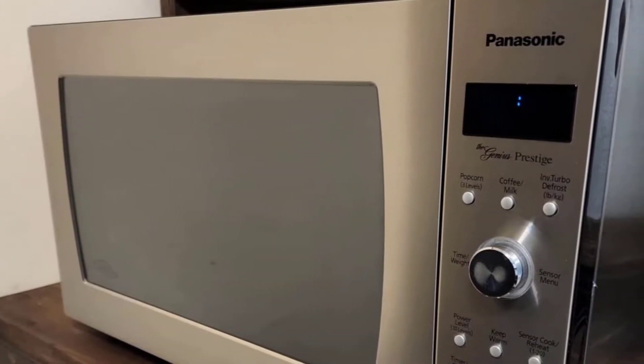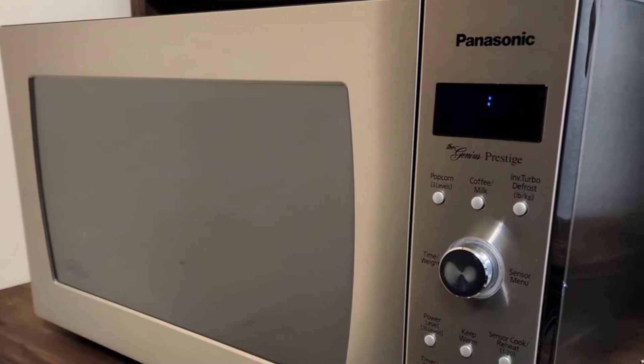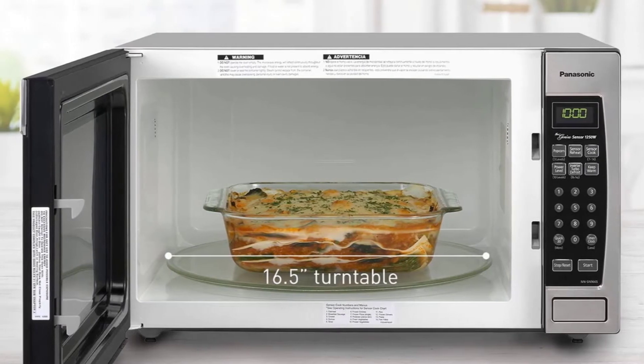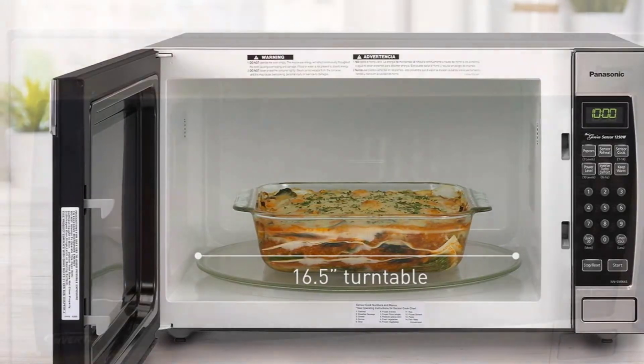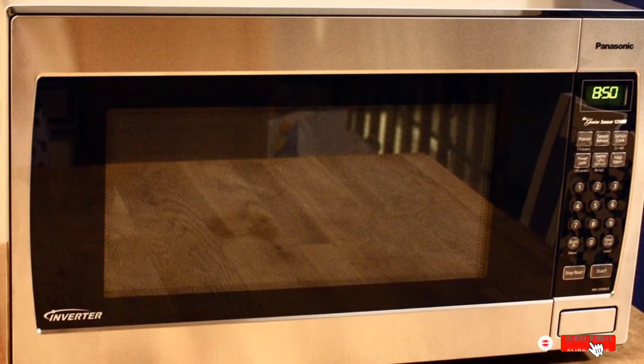Other pluses include the sleek stainless steel appearance and 14 auto cook options. If you frequently use your microwave to cook, steam, or defrost, you will appreciate the built-in inverter which delivers consistent heating power that won't leave food rubbery or unevenly heated. Our tester reported back that there were no cold spots in any of her food.